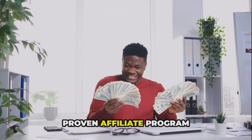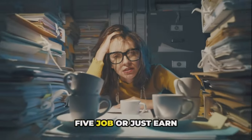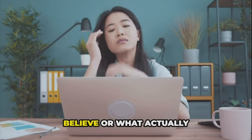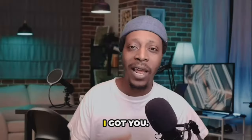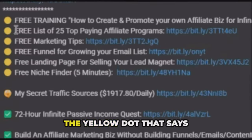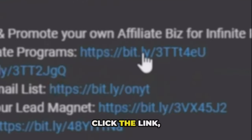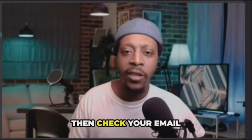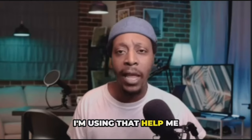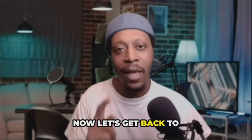If you're looking for a proven affiliate program that will help you earn commissions to leave your nine-to-five job or earn extra income, scroll down to my YouTube description and look for the yellow dot that says 'free list of 25 top paying affiliate programs.' Click the link, opt in, check your email, and you'll see the best and proven affiliate programs I'm using that have helped me make over $2 million since I started.